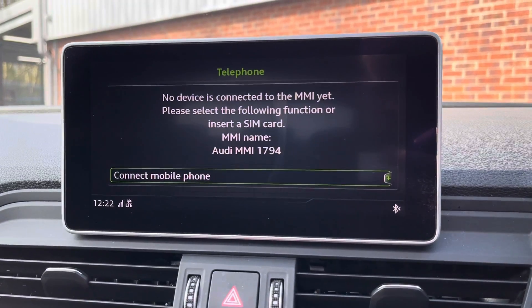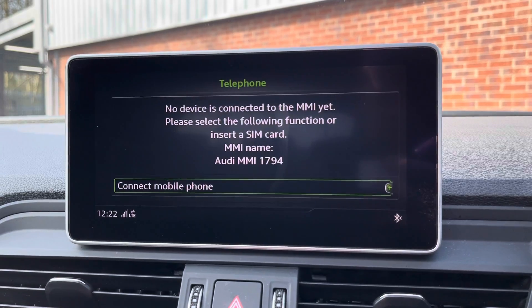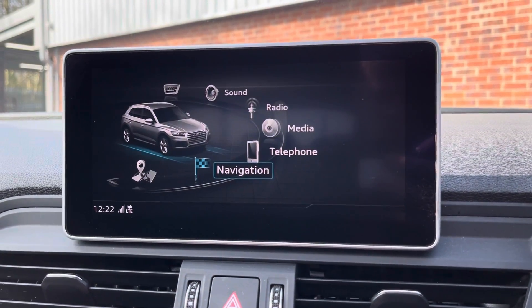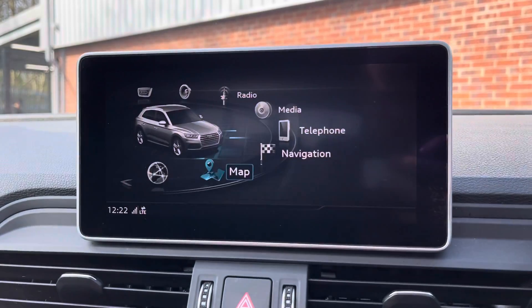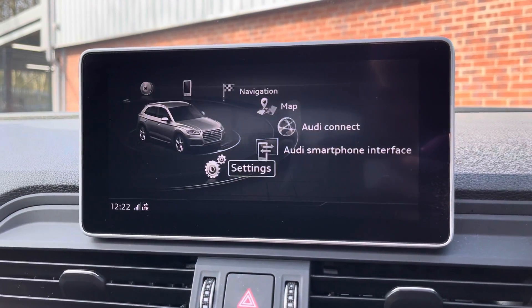You can connect your mobile device via Bluetooth allowing you to take phone calls a lot easier and a lot safer. This vehicle does come with satellite navigation — as I was showing you with the cockpit, you can also get the display here, and again it's very clear and very easy to use. You do also have your Audi Connect, Audi smartphone interface, and your settings.